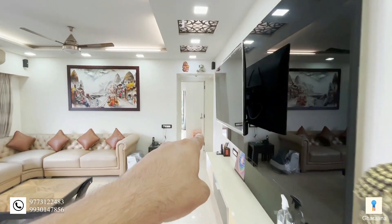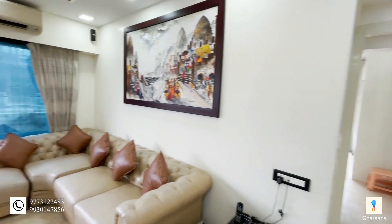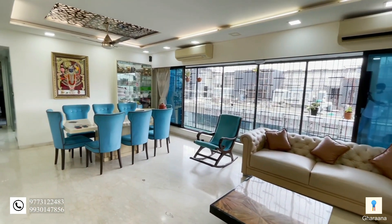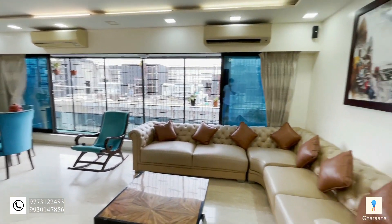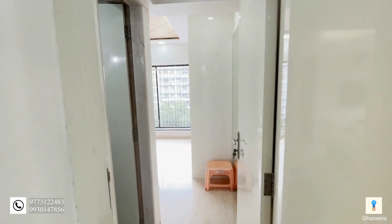Now there are 3 bedrooms as we go ahead. When we go back, I'm going to show you the kitchen and the 4th bedroom. So, let's go check out the first bedroom.